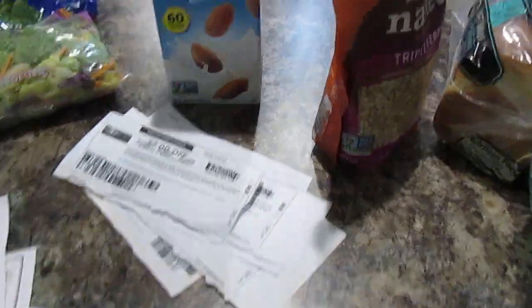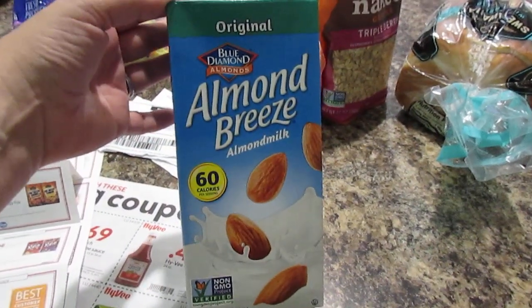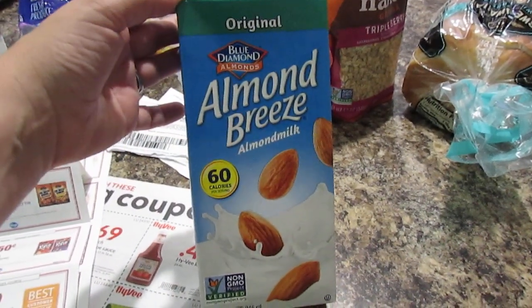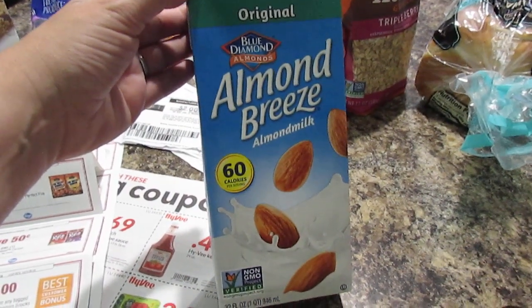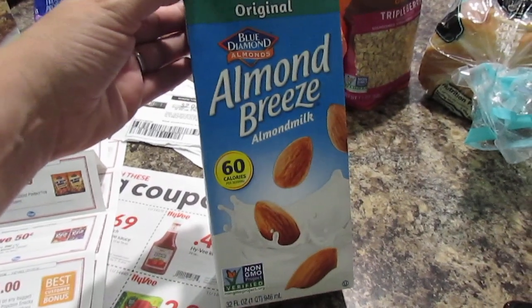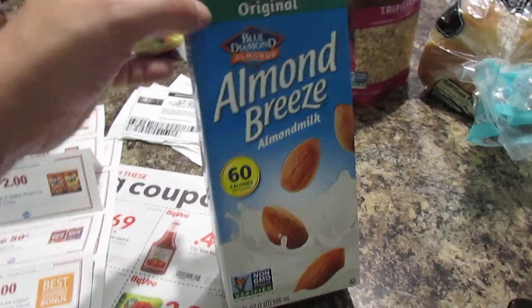And then the almond milk — this was $1.99 and I had a $0.75 off coupon. Ibotta is also giving you $0.25 back on any brand or size. So you only pay $1 for the almond milk. That's a good deal for sure.